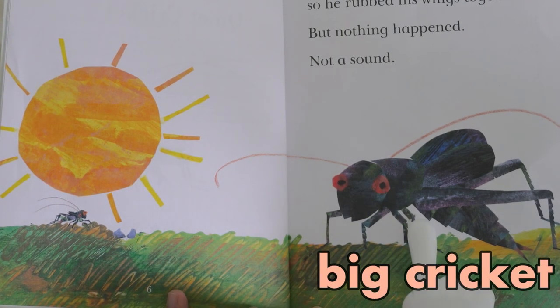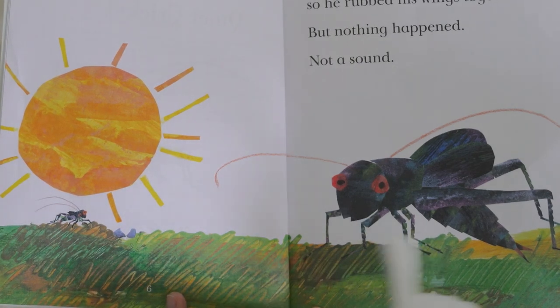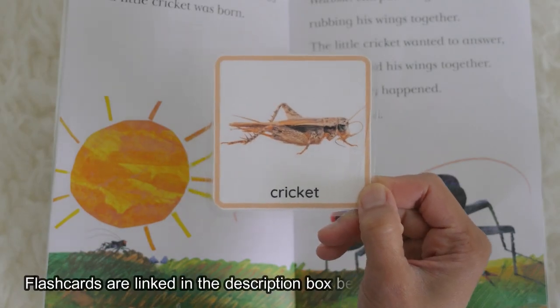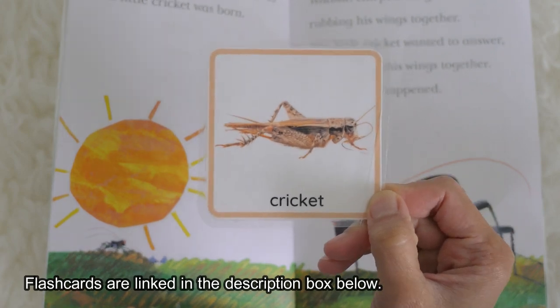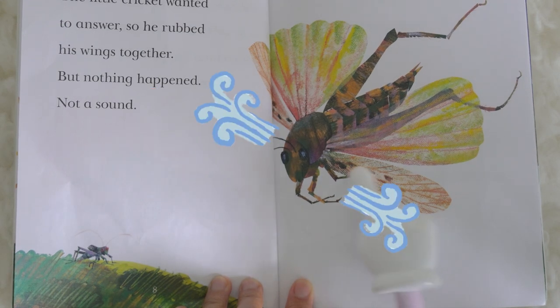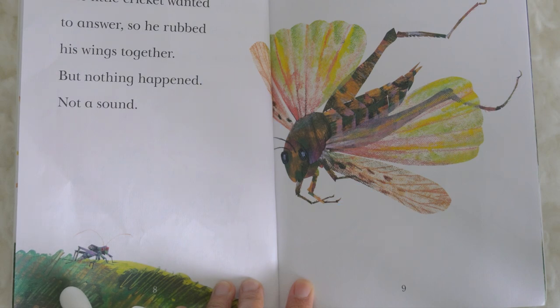Big cricket, little cricket, big cricket. Do you know how a cricket looks like in real life? This is a cricket. Good morning, whizzed a locust, spinning through the air.